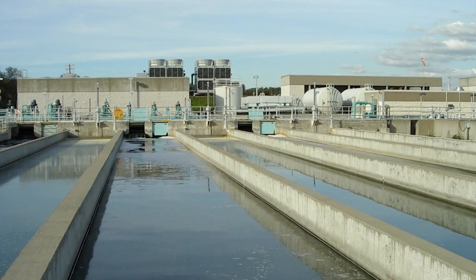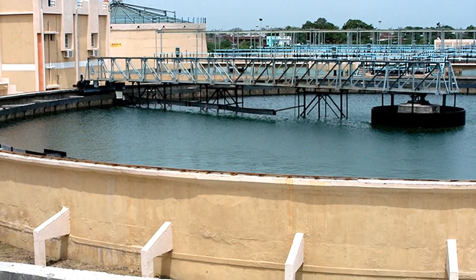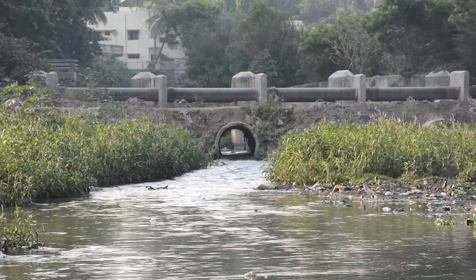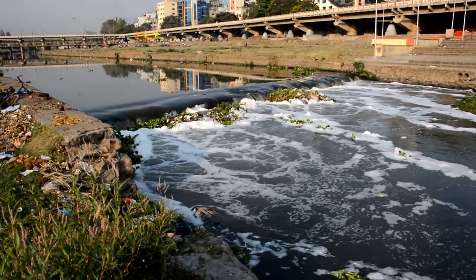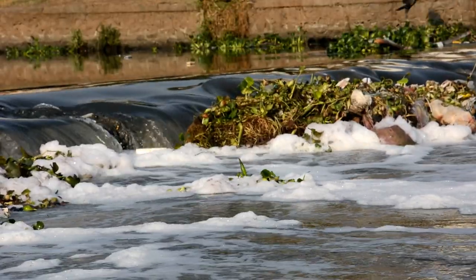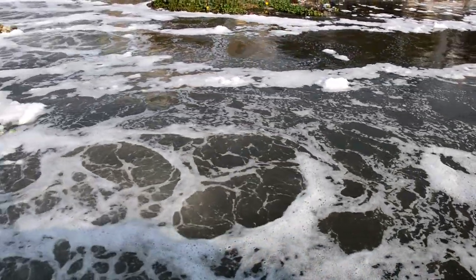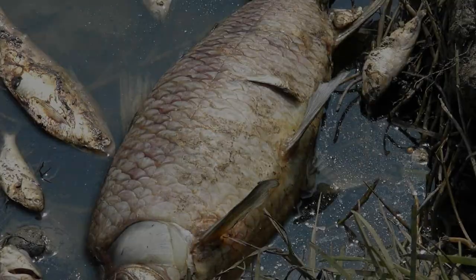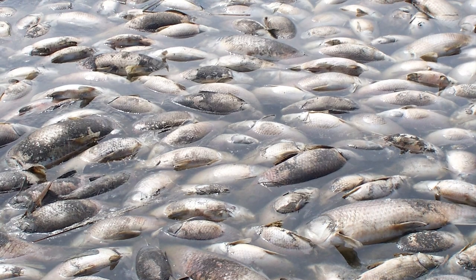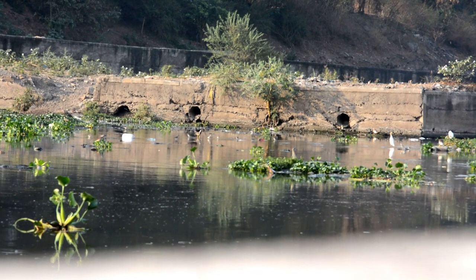When effluents with high levels of biochemical oxygen demand, known as BOD, get mixed with a common source like a river or sea, they put a lot of stress on the dissolved oxygen levels. When the DO drops below a certain level, the life forms in that water cannot sustain the decrease in oxygen supply, which has a negative effect on fish and other aquatic life.